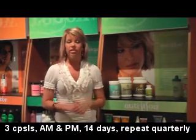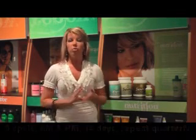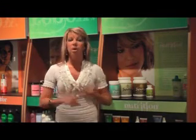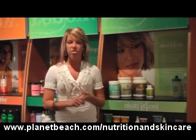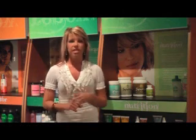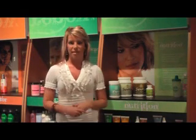Detoxify should be taken every day for those two weeks, and you want to repeat the whole 14-day system four times a year — so every three months is when you want to embark on another detoxification. An entire detoxification guide, meal plan, and shopping list can be found on our website. Visit planetbeach.com/nutrition to find product info on the nutrition and skin care lines, as well as articles, recipes, tips, and two documents devoted to the detoxification program so that you can be as successful as possible.